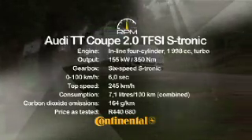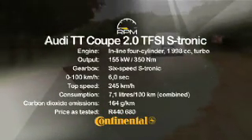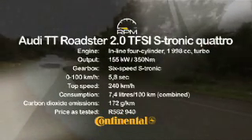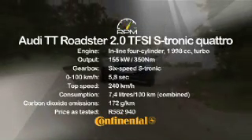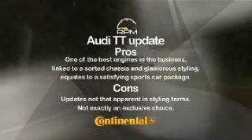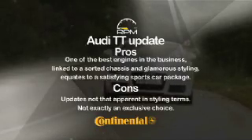The Audi TT remains a desirable sports car in either coupé or roadster form, and the latest improvements make a good package even better. The two-litre engine remains one of the world's best. Personal choice and preference carry more weight here than any rational decision — both cars are sleek, attractive and well equipped. A lack of exclusivity is perhaps the only negative.